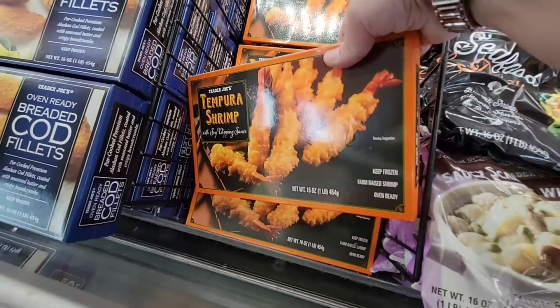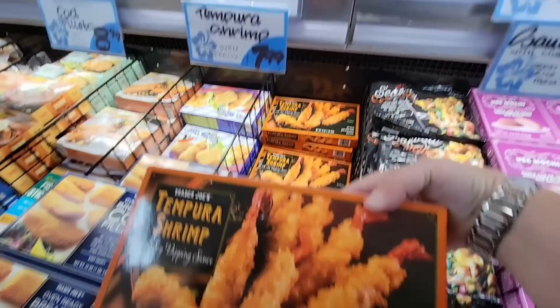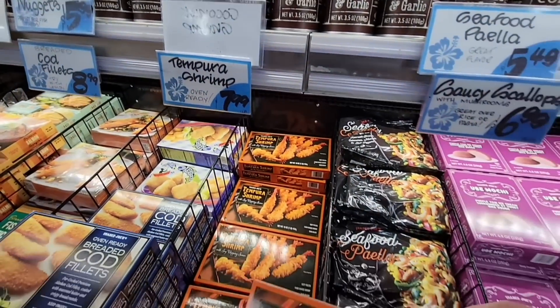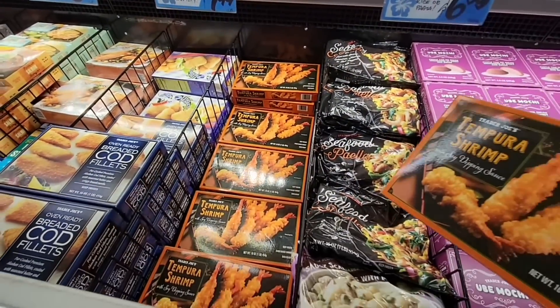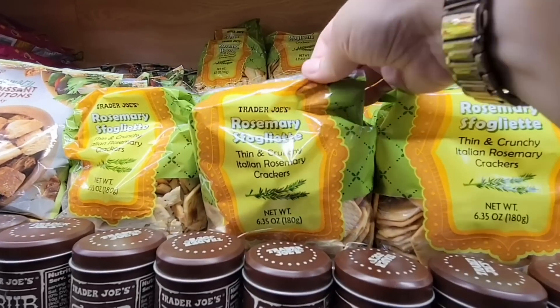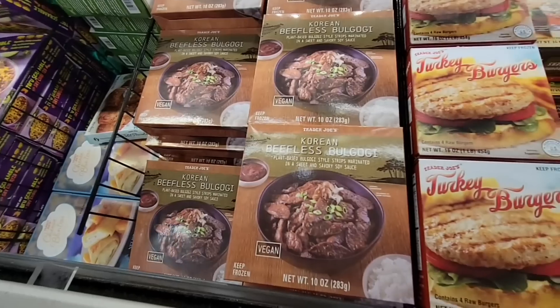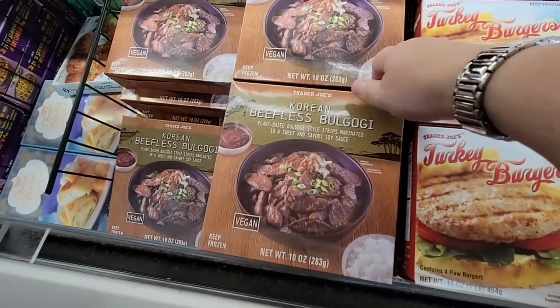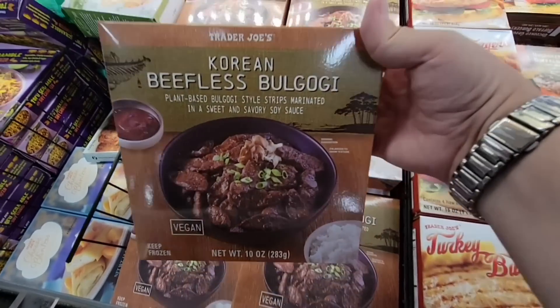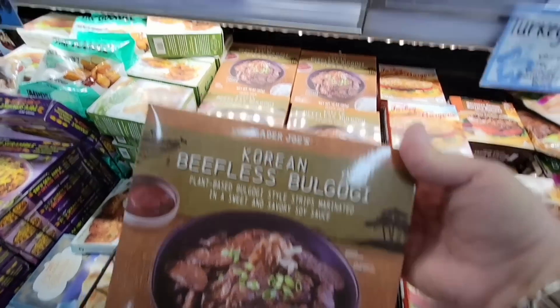My husband pointed out the tempura shrimp — we've been wanting to try this. We tried the other shrimp, so let's try that at $7.99. These rosemary crackers — thin and crispy — oh yes! I love rosemary bread, rosemary crackers, absolutely. Has anybody tried this Korean beefless product? It's not real beef — it's almost plant-based and it looks like beef.